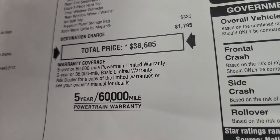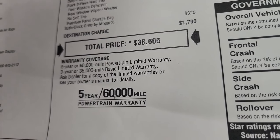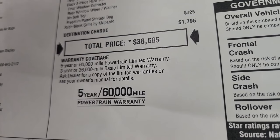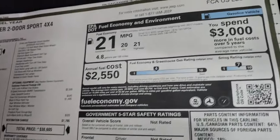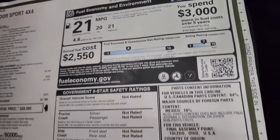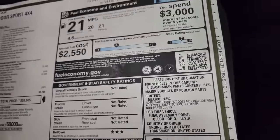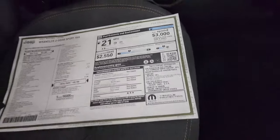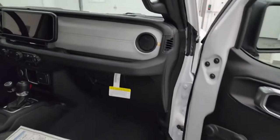$38,605 is your total MSRP. For your Summit price with all the rebates and incentives, check the link in the upper right-hand part of the screen and in the description below. It comes with a 3-year/36,000-mile bumper-to-bumper and a 5-year/60,000-mile powertrain warranty. Fuel economy is 30 miles per gallon highway, 20 city, with an average of 21. It has a three-star rollover safety rating, a four fuel economy rating, and a seven smog rating.